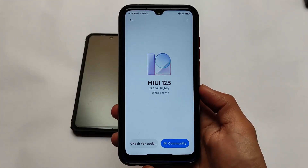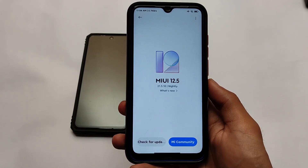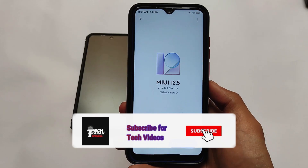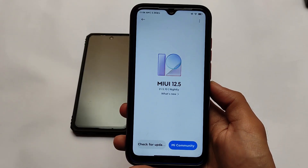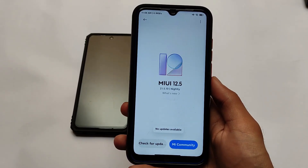What is up everyone, this is Karen here, welcome back to Tech Current YouTube channel. MIUI 12.5 China Beta is here — official MIUI 12.5 is here for the Redmi Note 8 users. If you don't know, MIUI 12.5 beta version is already released and many builds are already available for this device and including some other devices also.